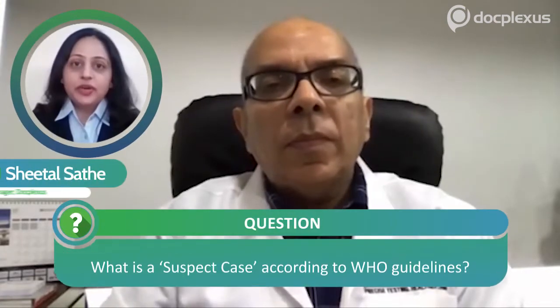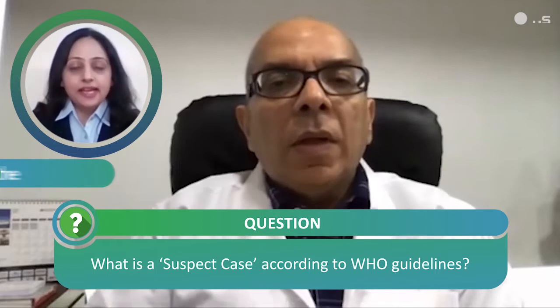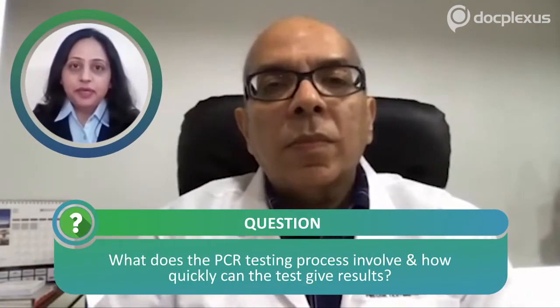The WHO has given guidelines for suspect cases. The criteria includes all symptomatic individuals who have undertaken international travel in the last 14 days, all symptomatic contacts of laboratory-confirmed cases, all symptomatic healthcare workers, all hospitalized patients with severe acute respiratory illness, and asymptomatic direct and high-risk contacts of a confirmed case — who should be tested between 5 and 14 days after coming in contact.